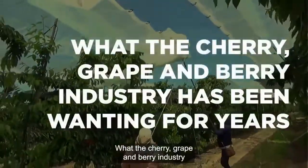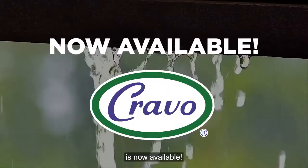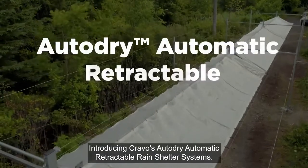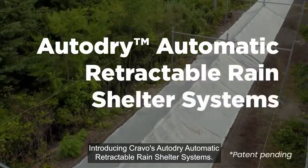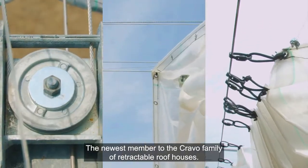What the cherry, grape, and berry industry has been wanting for years is now available. Introducing Cravo's Auto-Dry Automatic Retractable Rain Shelter Systems, the newest member to the Cravo family of retractable roof houses.